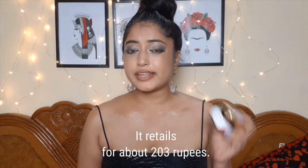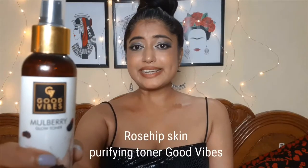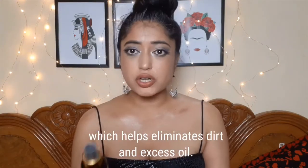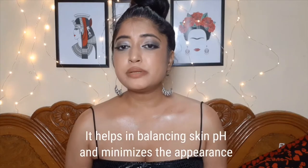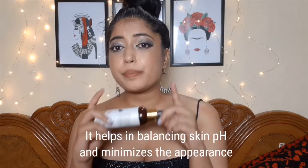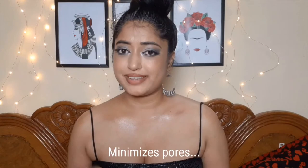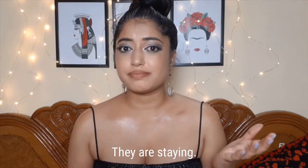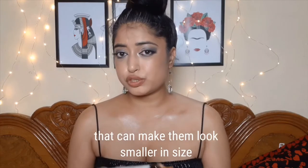This gel retails for about 203 rupees. Good Vibes Clean Clarifying Rosehip Toner is a blend that helps eliminate dirt and excess oil. It's a lightweight hydrating face toner that claims to balance skin pH and minimize the appearance of pores. Note: it says minimize the appearance of pores, not minimize the pores — any product claiming to actually minimize pores is a gimmick. You can't reduce your pores, but you can use products that make them look smaller.